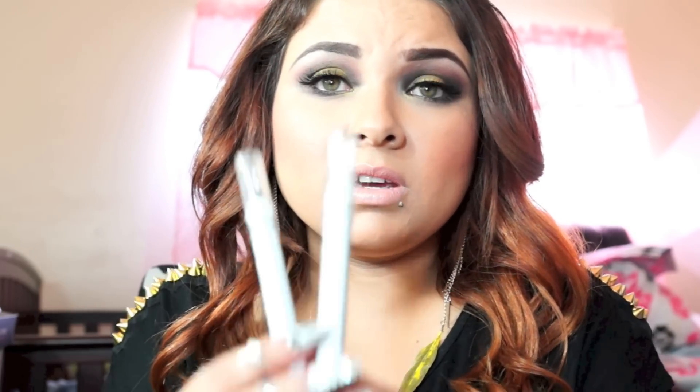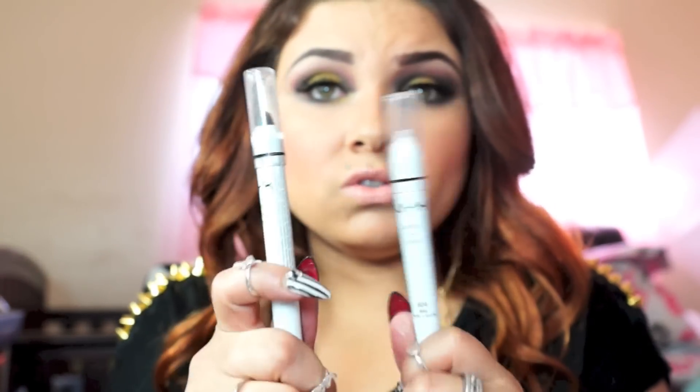For my last few products: you guys see me use these all the time — my NYX Jumbo Pencils in Black Bean and Milk. I usually use these for my waterline, though you can also use them as a base. And lastly, I'm using my Scandal Eyes Remote London mascara as my favorite mascara for now. I've purchased so many mascaras — I love the L'Oréal one too — but this one beats it for me. If I'm not wearing falsies I'll wear just this one.